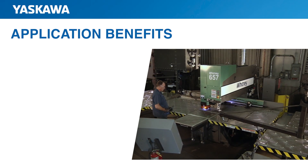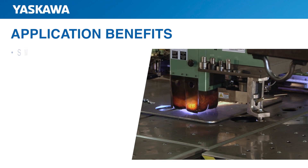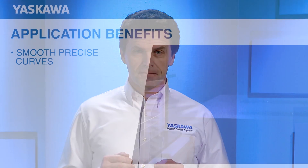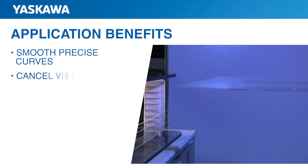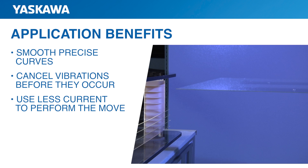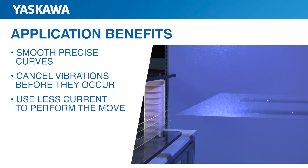For example, this plasma cutting application is able to cut steel with smooth, precise curves. An additional benefit of higher encoder resolution is that energy efficiency is increased. Minuscule motor movements can be used to cancel vibrations before they occur, thus using less current to perform the same move.